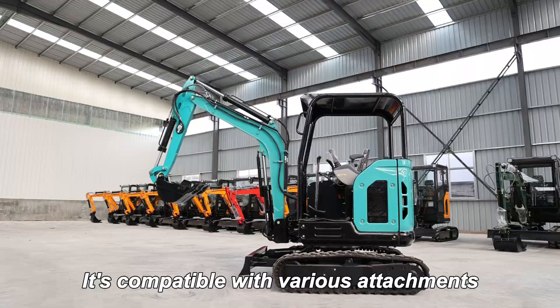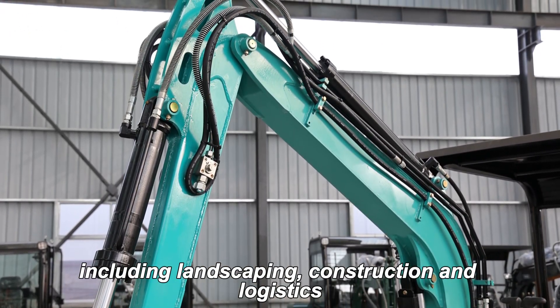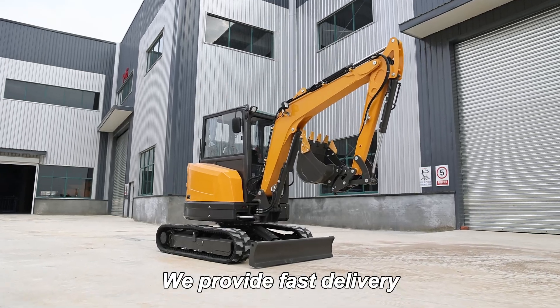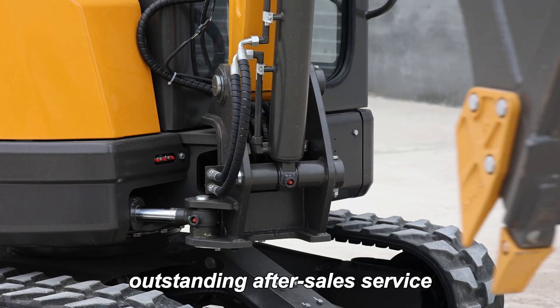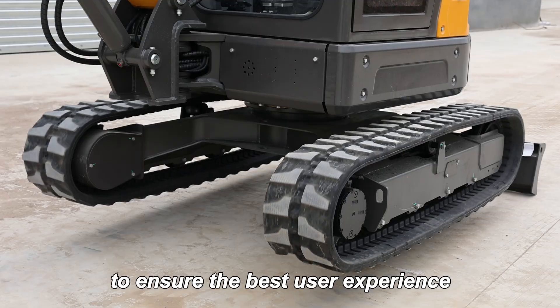It's compatible with various attachments, making it perfect for diverse applications, including landscaping, construction, and logistics. We provide fast delivery, outstanding after-sales service, and expert technical support to ensure the best user experience.